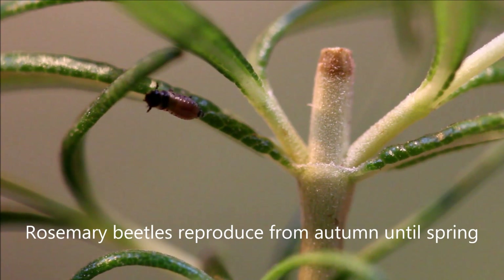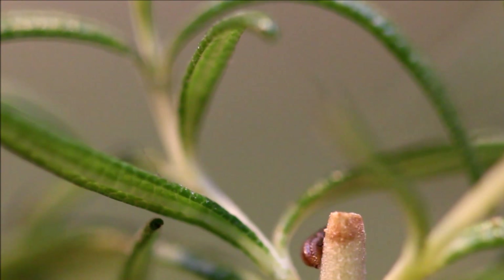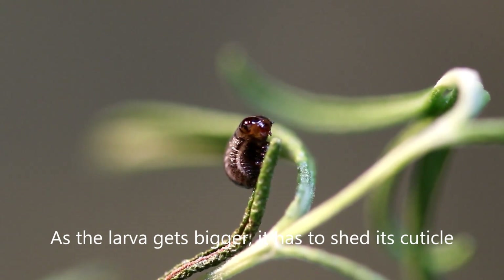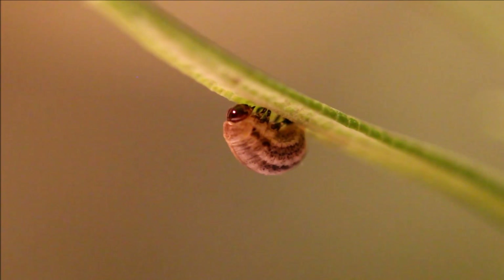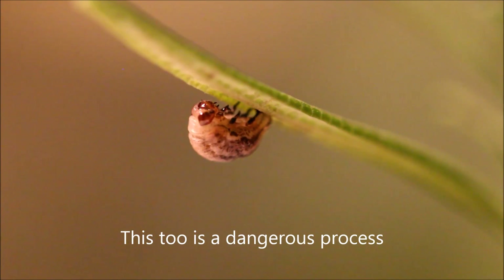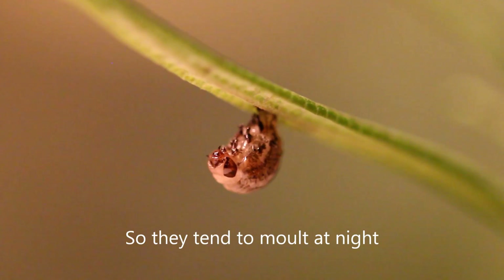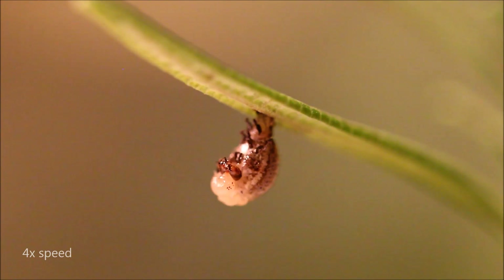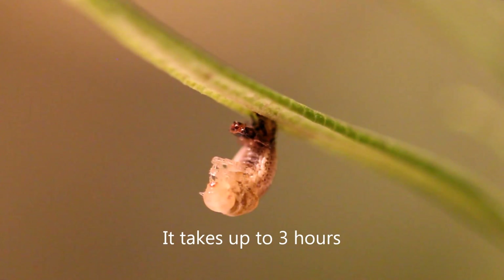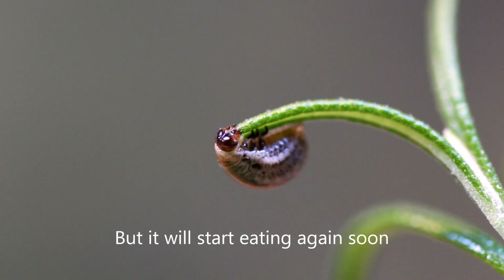Rosemary Beetles reproduce from autumn until spring, so that's when you'll have to look for them should you want to find these cute little larvae. As the larva gets bigger, it has to shed its cuticle a couple of times to allow for more growth — it's called molting. This is a dangerous process in which the larva is very vulnerable, so they tend to molt at night in a secluded spot. It takes up to 3 hours. The larva comes out of its old skin pale and delicate, but it will start eating again soon.